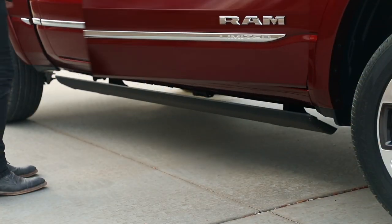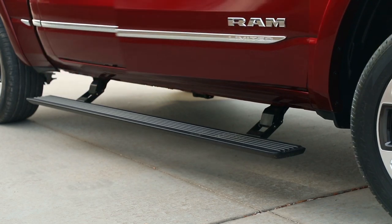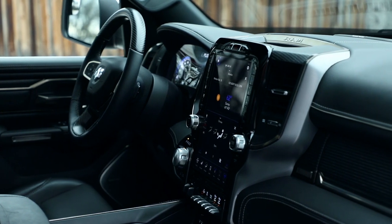As soon as you step into this vehicle, you're gonna open the doors. We actually have power side steps on the truck now, and it's kind of an inviting feature to really step up inside this interior.